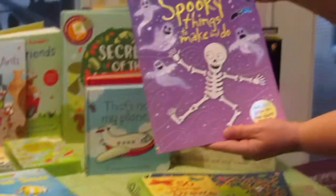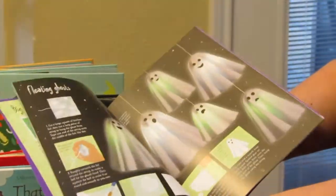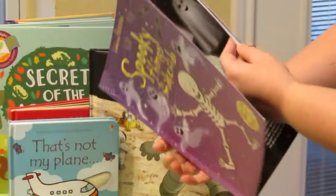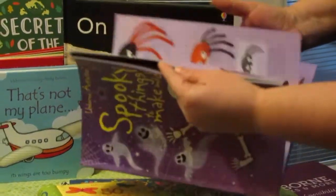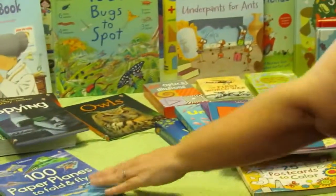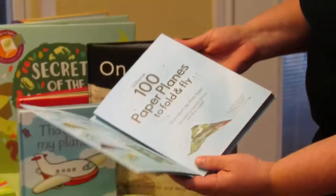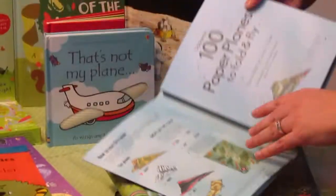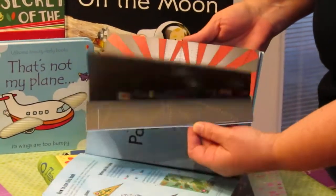Now that we're almost to Halloween, they have Spooky Things to Make and Do. The activity books give you lots of ideas for crafty activities that are easy for kids to do. They also have 100 Paper Planes to Fold and Fly — it gives instructions on how to fold different types of planes and comes with tons of illustrated paper to make paper planes.